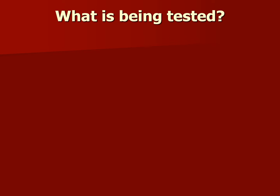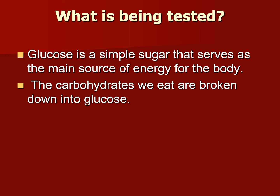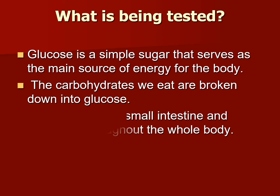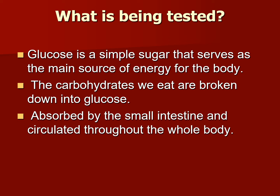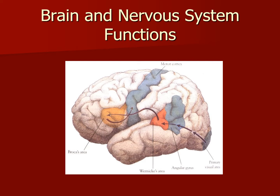What exactly is being tested? Glucose is a simple sugar that serves as the main source of energy for the body. The carbohydrates we eat are broken down into glucose, absorbed by the small intestine, and circulated throughout the whole body. Most body cells require glucose for energy production. The brain and nervous system cells not only rely on glucose for energy — they can only function when glucose levels in the blood remain within a narrow range.